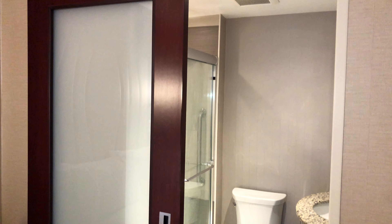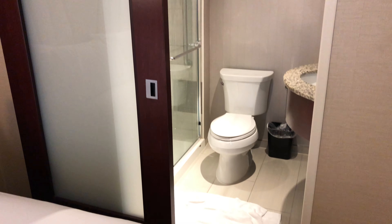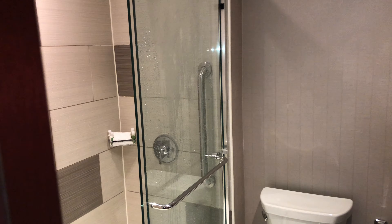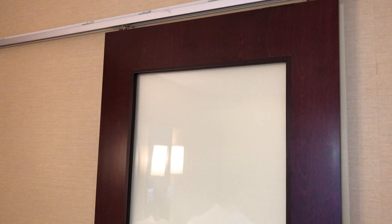This is the restroom. You're going to see there's a door you can close if you want. It looks like a store door when closed. So if somebody's using the restroom, the door can be closed.